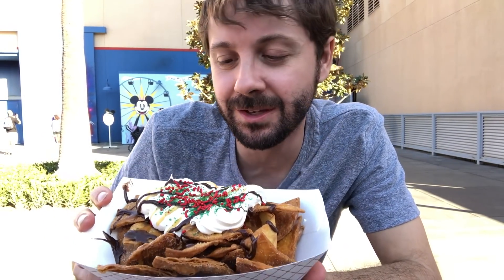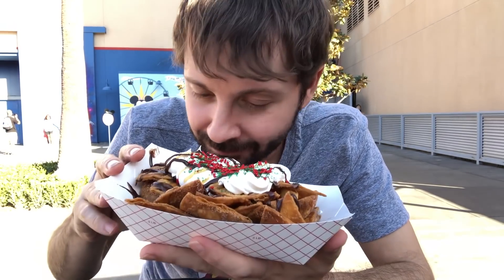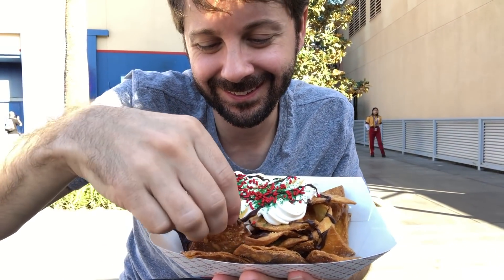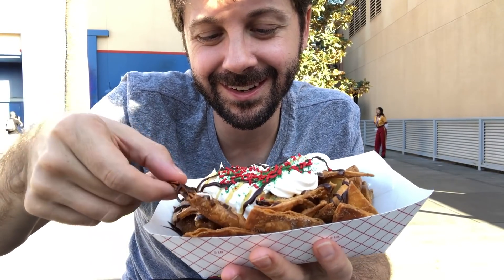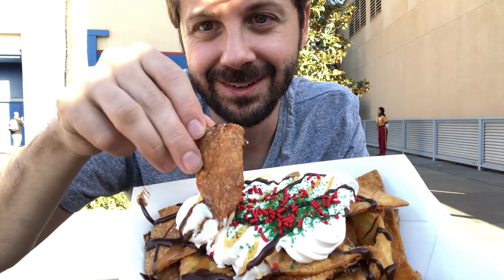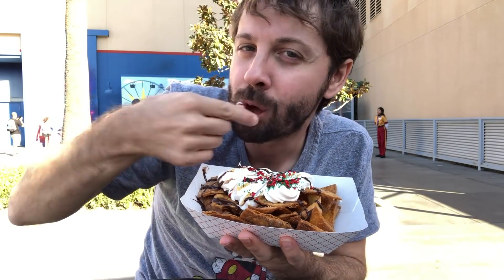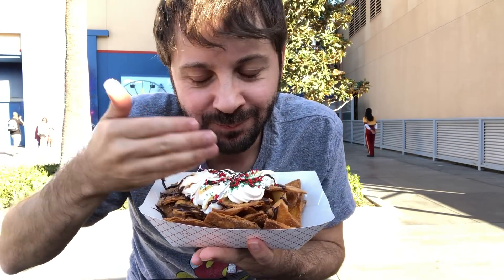Okay guys, this is not vegan obviously, but it looks really pretty and smells really good. Look at this — cinnamon, sugar, nachos, caramel, chocolate. Goodness gracious. Cheers! Mmm, these are really good.